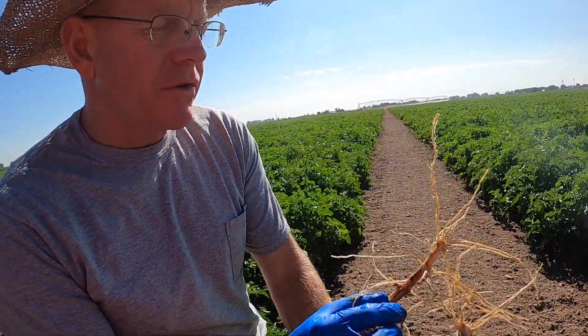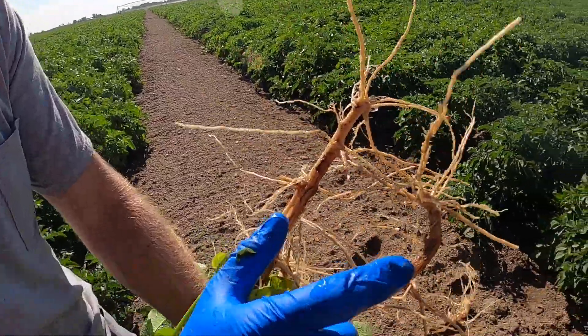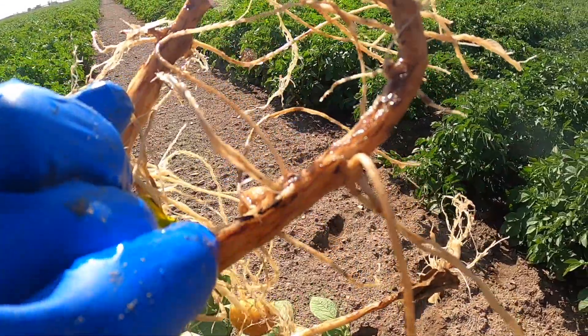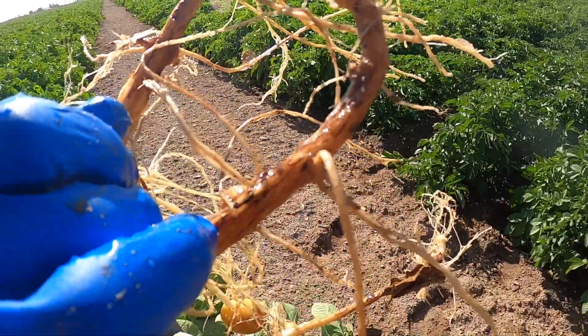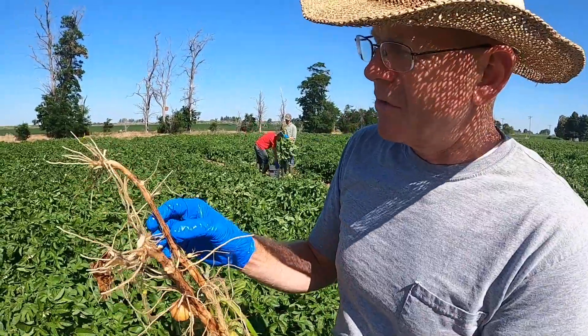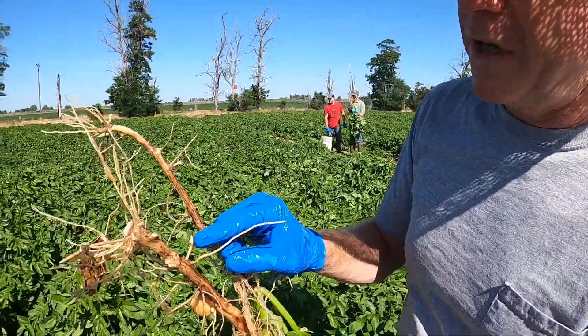The percentage of culls goes up. You also have this striated brown lesion on the stem, which when severe can cause a drop in yield. When we do our evaluations, we make sure we look at both the stolon and the main stem.